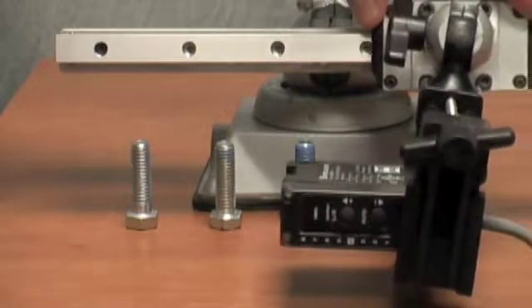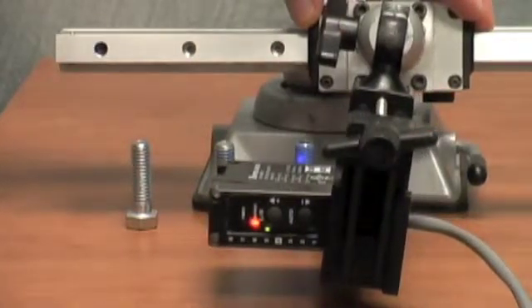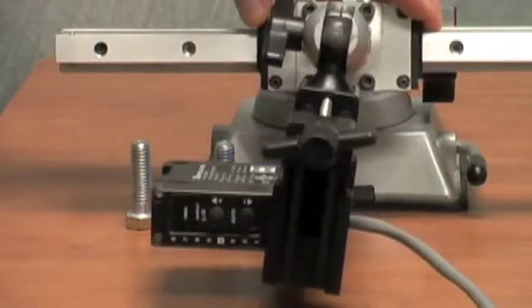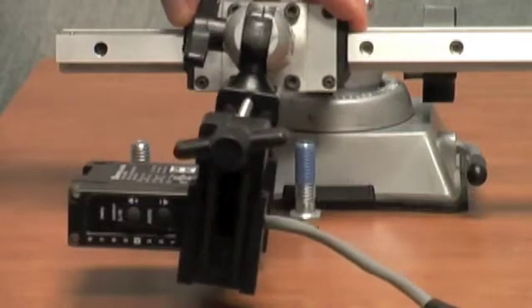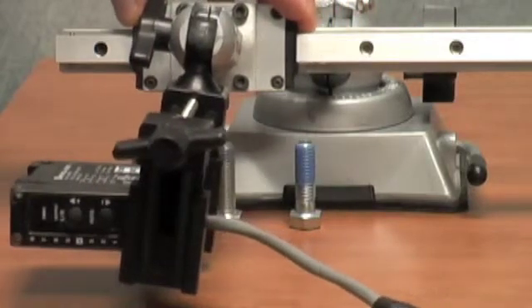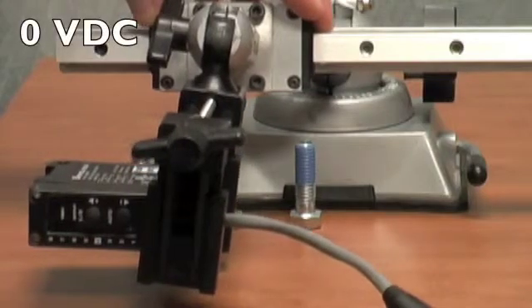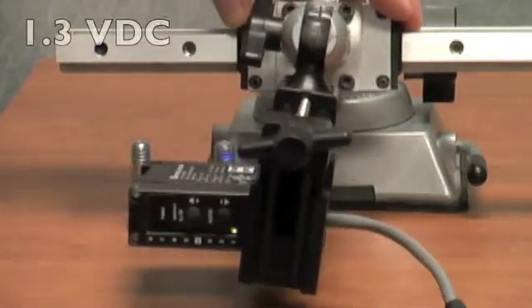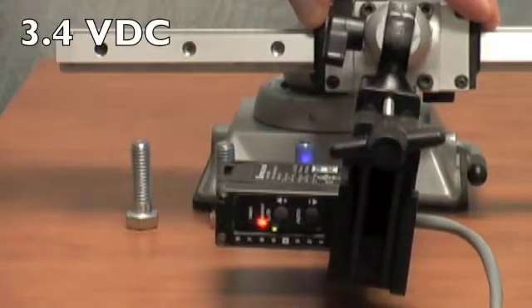The DK50 UV can be used to not only detect but also measure the amount of adhesives or glue present. Here we see the DK50 UV measuring the amount of thread locking compound on each bolt, illustrating no Loctite, a minimal amount of Loctite, and a large amount of Loctite.